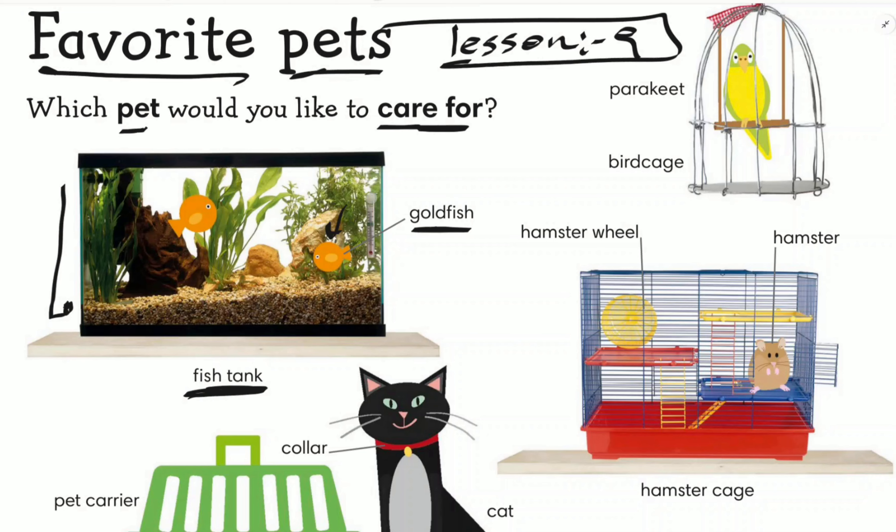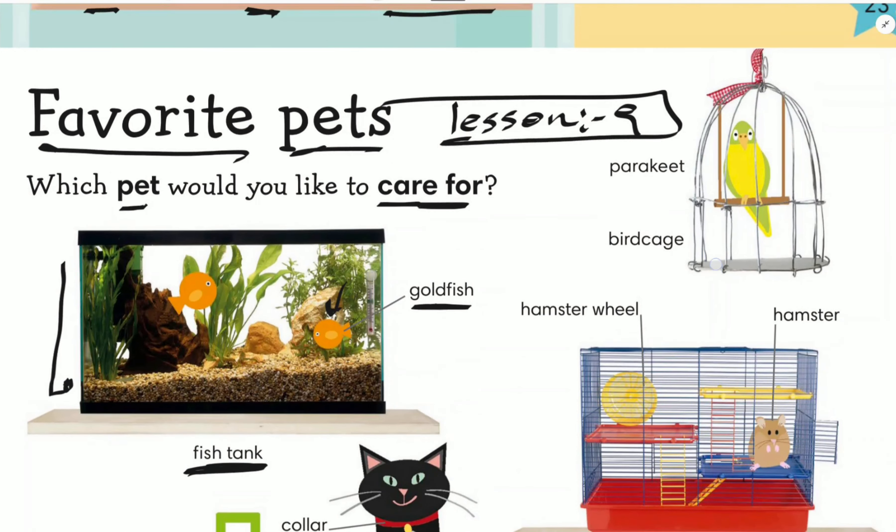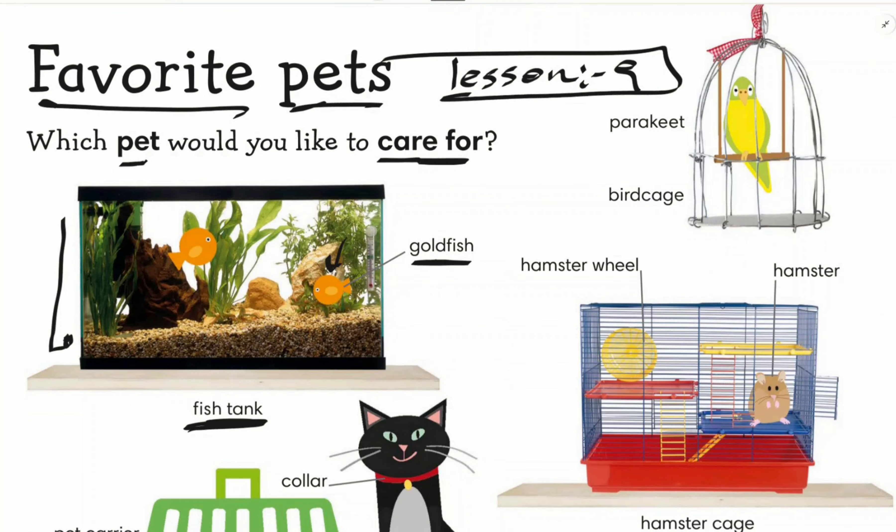Here we have a bird. This bird is called a parakeet. The parakeet lives in a bird cage. This is a bird cage.